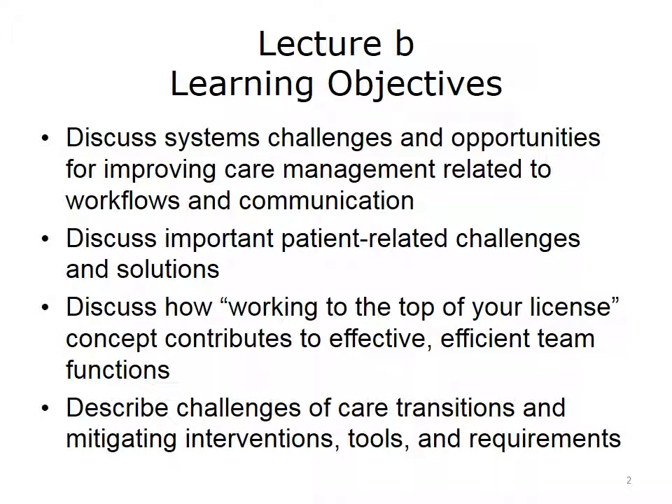The objectives for this lecture are to discuss systems challenges and opportunities for improving care management related to workflows and communication, discuss important patient-related challenges and solutions, discuss how working to the top of your license contributes to effective, efficient team function, and describe challenges of care transitions and mitigating interventions, tools, and requirements.